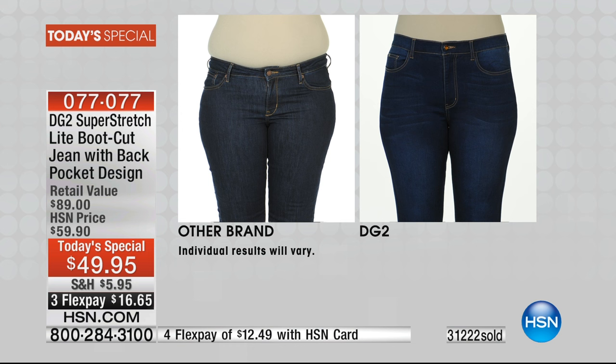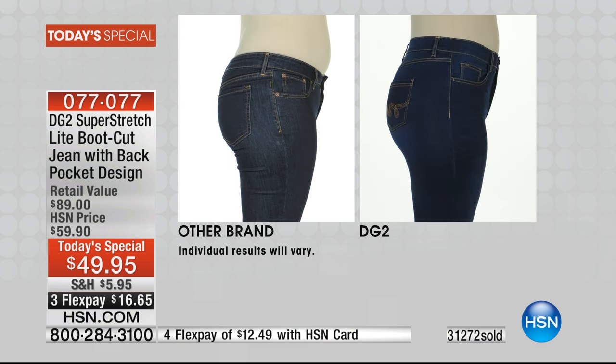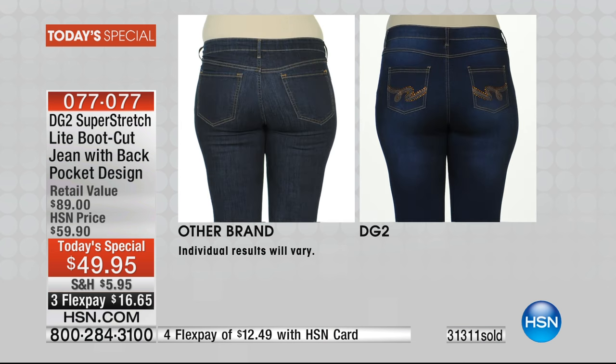We do before-and-afters religiously for every single today's special. This one in particular was striking — that is the same woman, left and right: another brand versus DG2. She is a size 10. Look at the belly spill — she couldn't even get the waist up over her tummy. It looks like a guy with a beer belly. You need that higher rise, ladies, and you need the shaping we give you to the back. Say no to big back pockets, and say no to pockets spread too far apart.